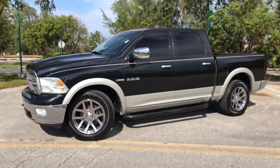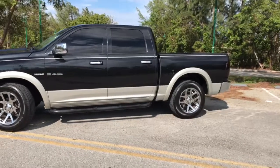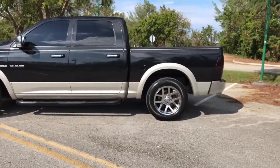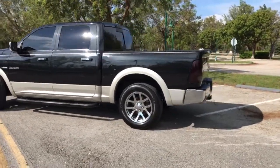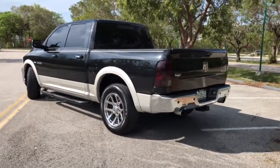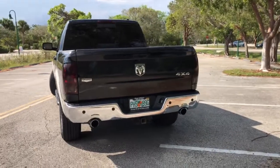I'd like to show you a short video of this 2010 Dodge Ram. It's a Laramie package, top of the line, struck in a four-wheel drive, Hemi engine, chrome wheels, Carfax certified, super clean.